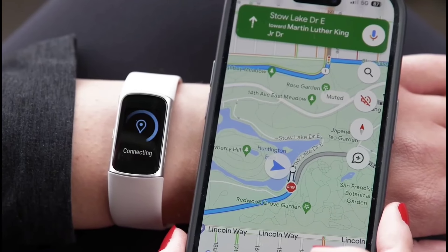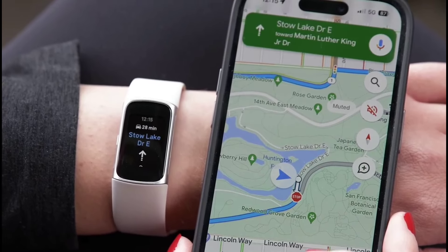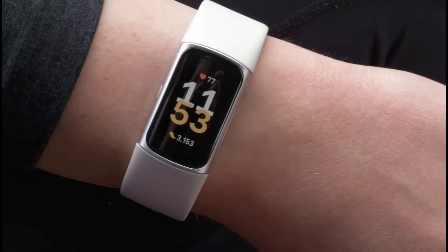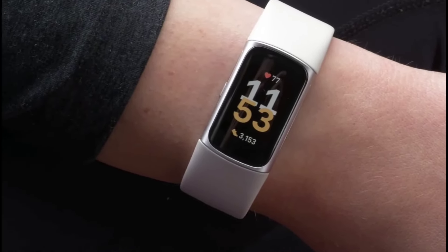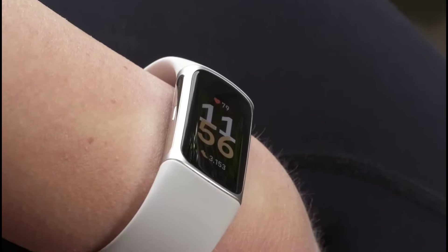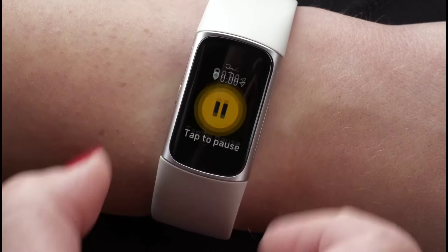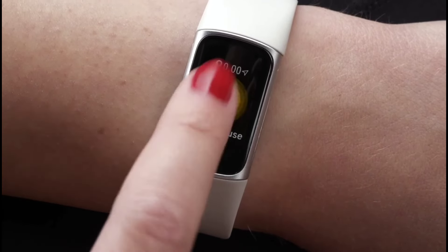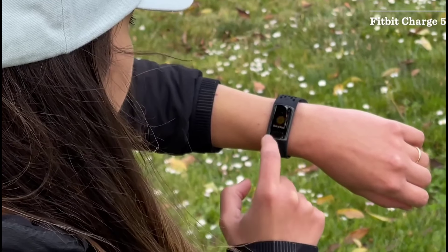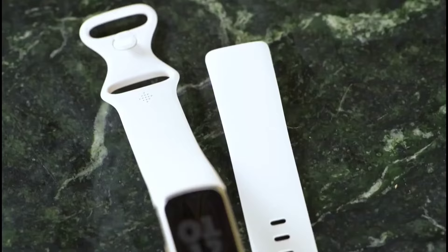But wait, there's more. Control your tunes on YouTube Music, navigate with Google Maps, and even pay with Google Wallet. The vibrant color touchscreen lets you customize clock faces, and the timer and stopwatch come in handy for HIIT sessions. The Charge 6 boasts accurate heart rate monitoring, ECG readings, and irregular heart rhythm notifications — it's like having a mini-doctor on your wrist. And don't forget SpO2 monitoring, essential for those high-altitude hikes.